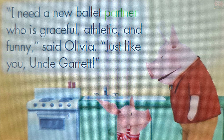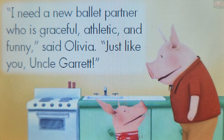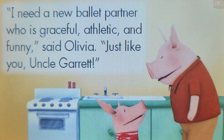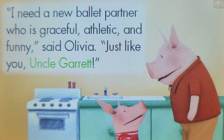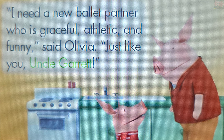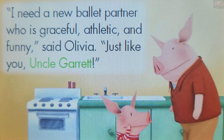You are exactly right! "Partner" is a noun. A noun names a person, place, or thing. "Uncle Garrett" is a noun. A noun names a person, place, or thing. Touch "Uncle Garrett". You're on a roll! Uncle Garrett is a noun. A noun names a person, place, or thing.